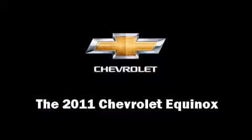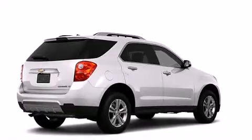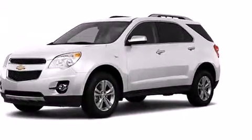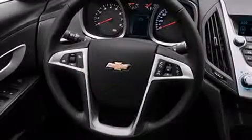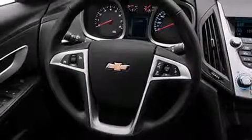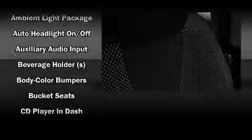Come test drive this 2011 Chevrolet Equinox. It features an automatic transmission, front-wheel drive, and a 2.4-liter four-cylinder engine. It's equipped with tons of terrific amenities that won't break your budget, such as remote keyless entry, a rear window wiper, a tachometer, a trip computer, skid plates, and cruise control.